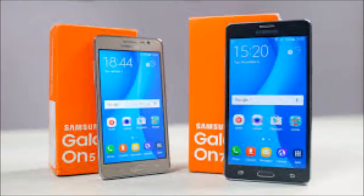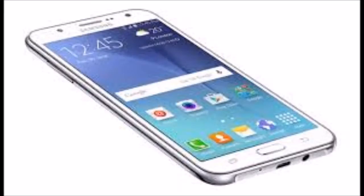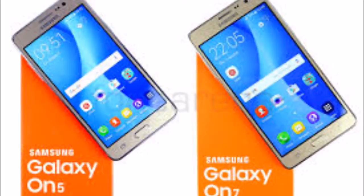As far as the cameras are concerned, the Samsung Galaxy ON7 packs a 13 megapixel primary camera on the rear and a 5 megapixel front shooter for selfies. The Samsung Galaxy ON7 runs Android 5.1.1 and is powered by a 3000 mAh removable battery.